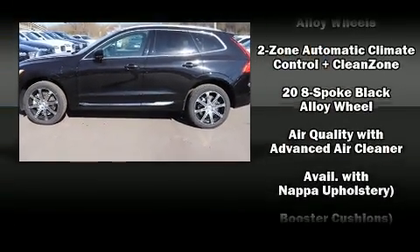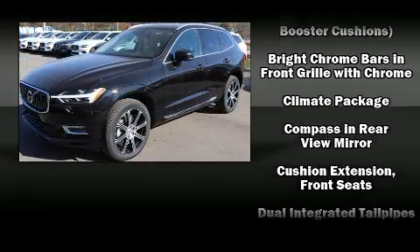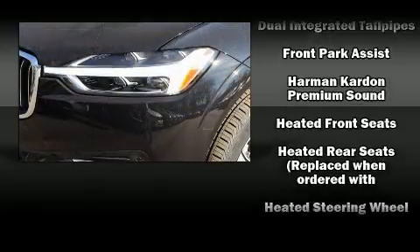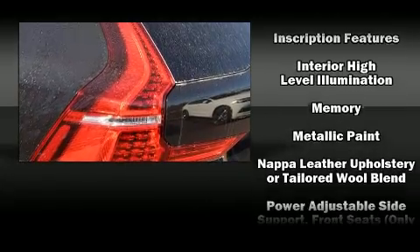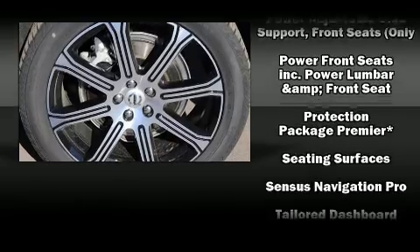Volvo ensures the safety and security of its passengers with equipment such as dual front impact airbags with occupant sensing airbag, head curtain airbags, traction control, brake assist, anti-whiplash front head restraint, a security system, an emergency communication system, and four-wheel disc brakes with ABS.